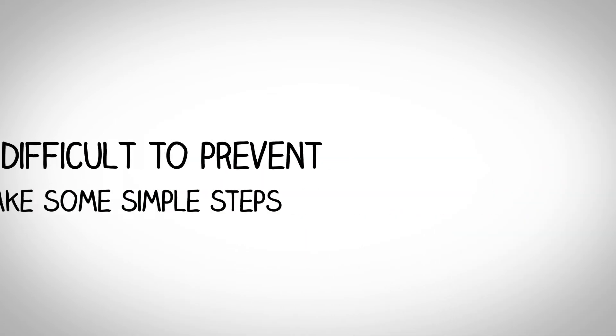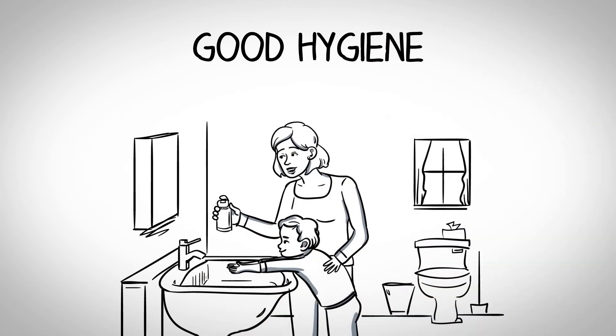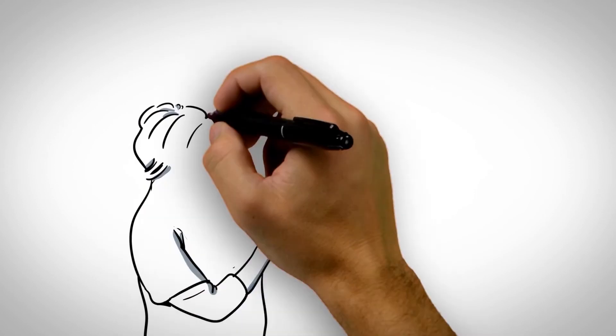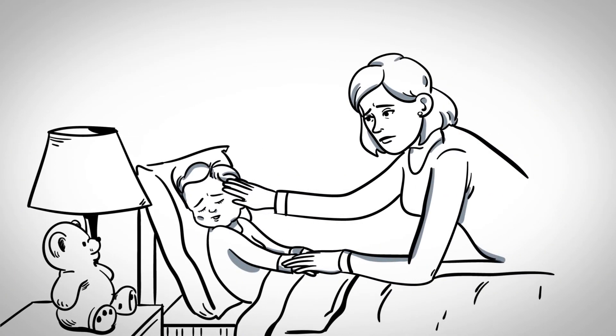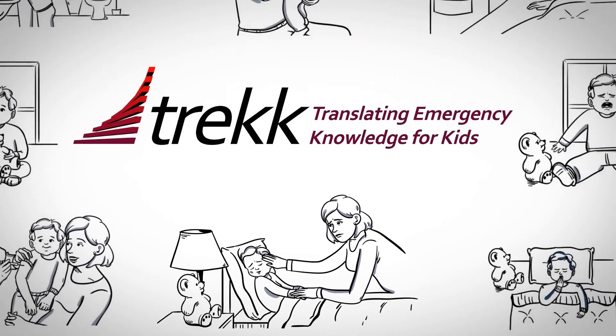Croup can be difficult to prevent, but you can take some simple steps. Good hygiene — such as regularly washing hands and cleaning surfaces — is the main defense against croup. Make sure your child's vaccinations are up to date, as they can reduce a child's risk for developing croup.